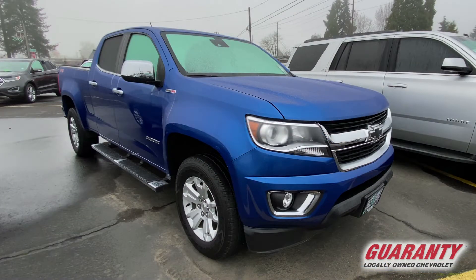Good morning guys. Byron here at Guaranty Chevrolet. Today we're going to look at the 2018 Chevy Colorado.